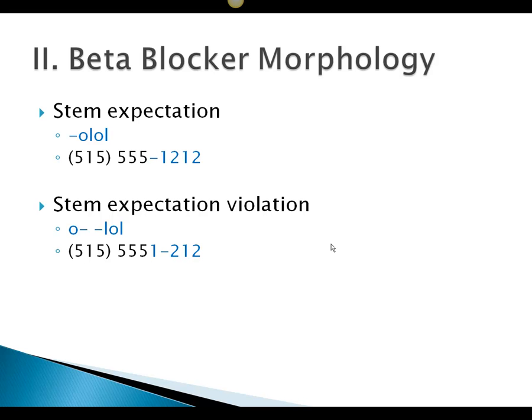We have a stem expectation of having an O-L-O-L at the end — the same way that if you were to say a phone number and go 515-555-1212, you'd expect that pattern. What we're going to see is a stem expectation violation. Instead of having the O-L-O-L together, the O gets pulled away and we just have L-O-L at the end. It would be like saying a phone number 515-555-1-212, and the other person would say, 'Wait a minute, you missed a number.' And the same thing is going to be true here with metoprolol.